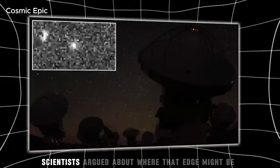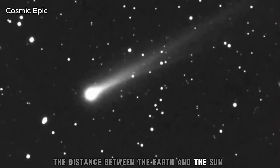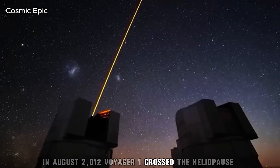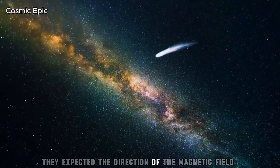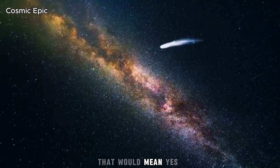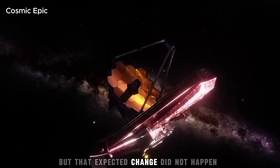The edge of this bubble is called the Heliopause. Crossing it means leaving the Sun's protection and stepping into true interstellar space — the space between the stars. For a long time, scientists argued about where that edge might be. Many guessed it was around 50 times the distance between the Earth and the Sun. In August 2012, Voyager 1 crossed the Heliopause. Many in the science world waited for one clear sign — they expected the direction of the magnetic field around the spacecraft to change suddenly. But that expected change did not happen.